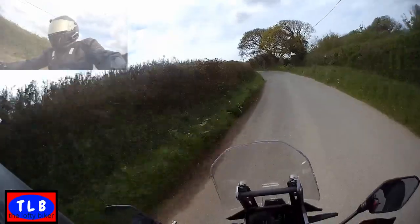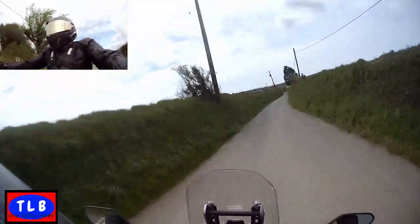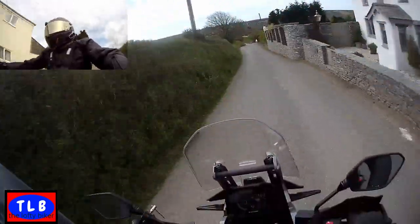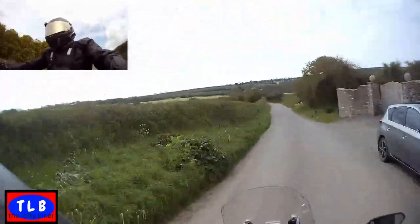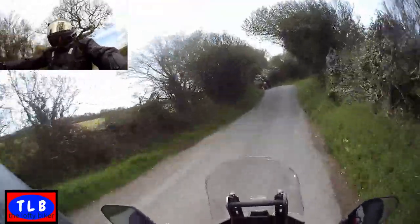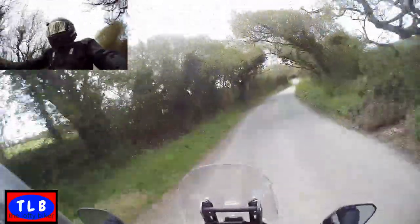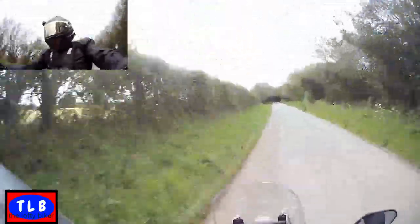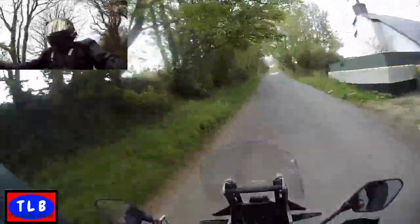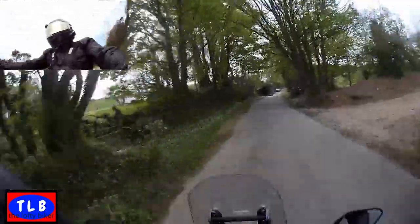It just goes to show that your first impressions aren't always the best. The more I'm riding this bike, the more I'm starting to feel gelled with it. The seat is a bit hard, I will say that - but you'd have to take it on a proper run to find out; sometimes hard seats tend to be better the longer you're on them. Can't fault the handling. Fueling is very good in high mode - no problems whatsoever.